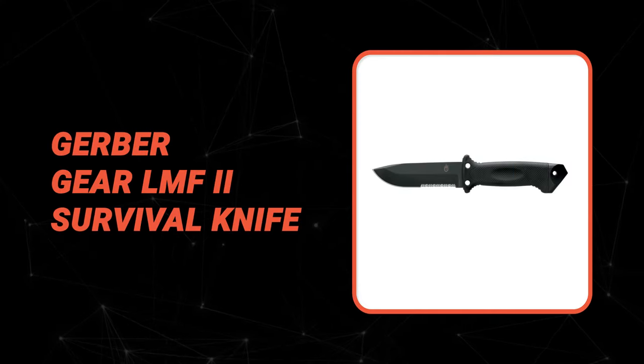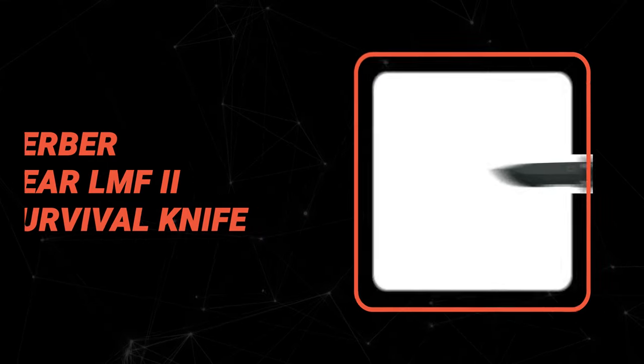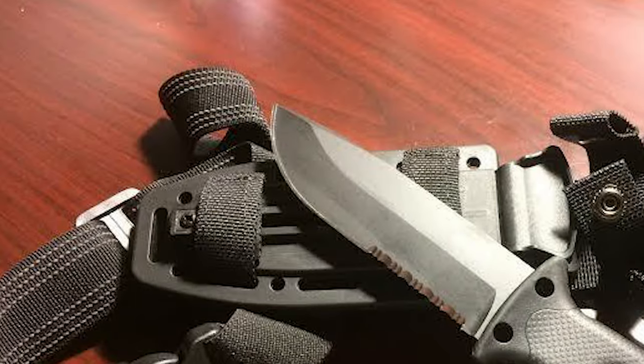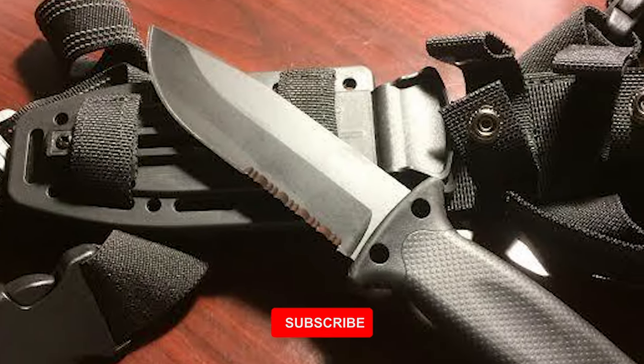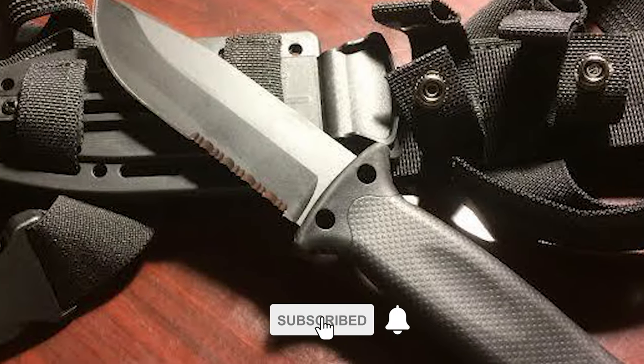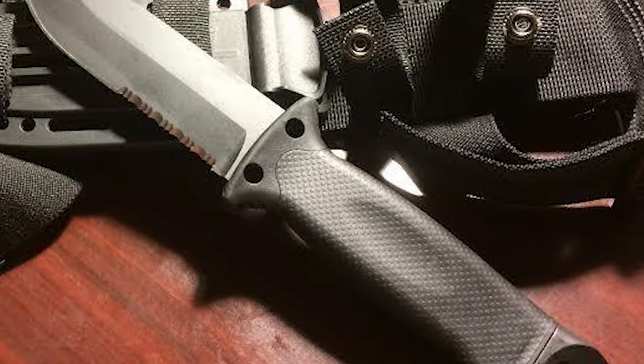Number 5: Gerber Gear LMF II Survival Knife. Whether you need to cut firewood, build a shelter, or slice through a seatbelt, the Gerber Gear LMF II Survival Knife has you covered. It was designed to adapt to a wide variety of situations, so you'll never have to worry about whether you have the right knife.